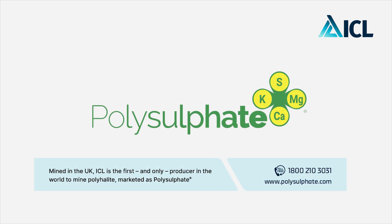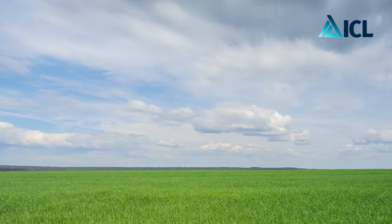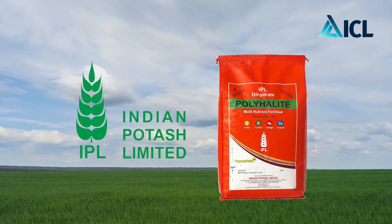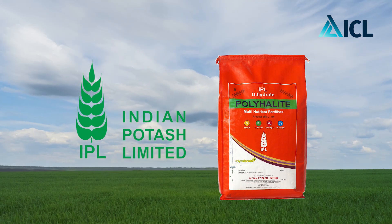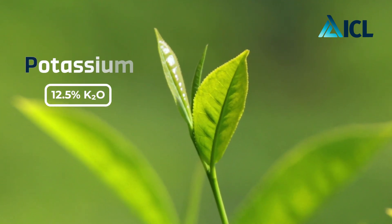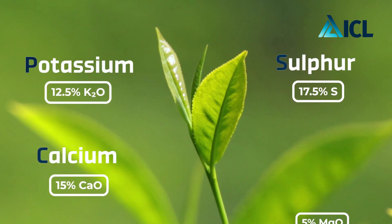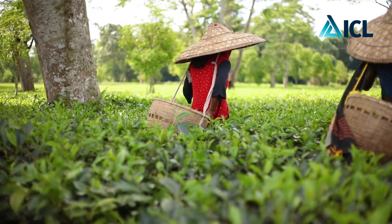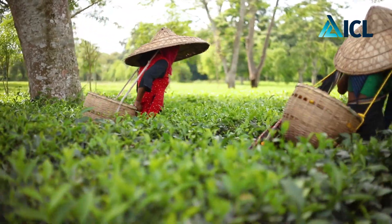This product is marketed by ICL under the brand name Polysulphate worldwide. In India, it is also marketed by Indian Potash Limited. It has a very good nutritional combination of potassium, sulfur, calcium, and magnesium. For the high quality and yield of tea, potassium and magnesium are very important.